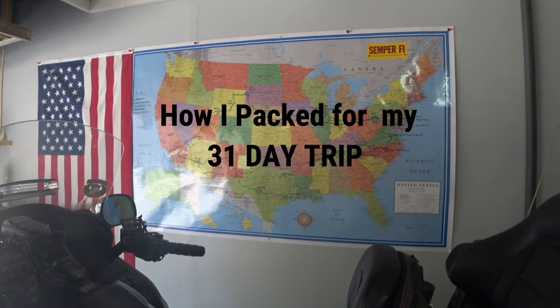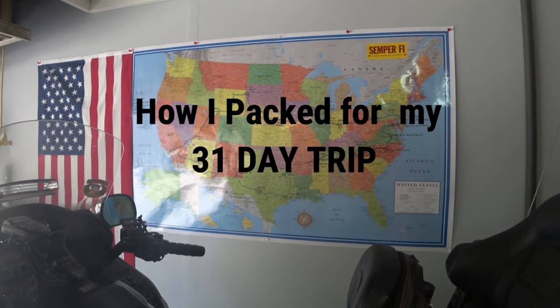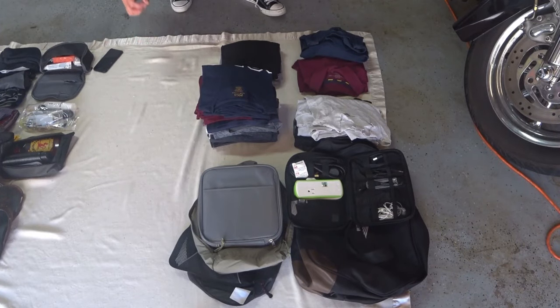Good morning YouTube. I wanted to do a video on how I pack. I'm going to do a 31-day trip in August, August 1st to September 1st, and I wanted to show you how I did it.